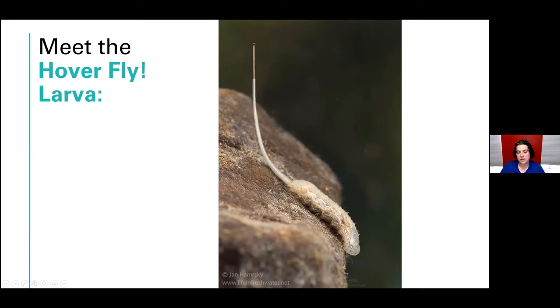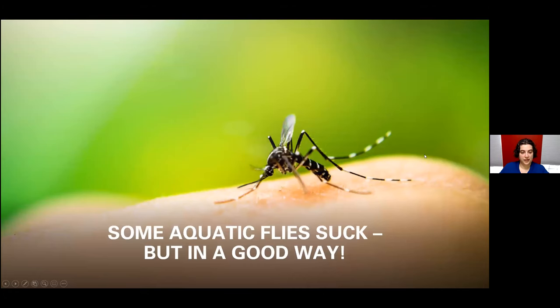Some hover fly species have larvae called rat-tailed maggots — a really unpleasant name. These guys live in mucky habitats at the bottom of ponds and stick a really long tail out of the water and use it like a snorkel. They live in habitats where there's not a lot of oxygen, so they use that tail to breathe air at the surface. Both the blood worms with their hemoglobin-like chemical and these rat-tailed maggots with their snorkel tail are adapting to that really low-oxygen environment at the bottom of bodies of water. I think these are so cool.